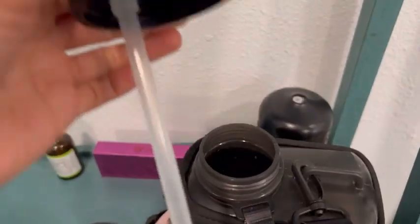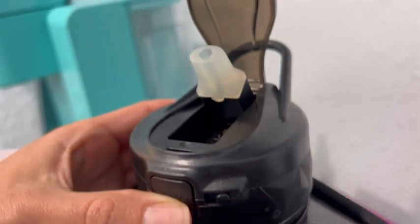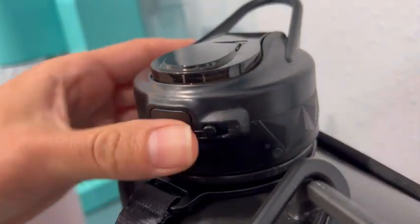I love the locking feature because it gives me peace of mind knowing that if it's rolling around in the car, it's not going to spill everywhere.